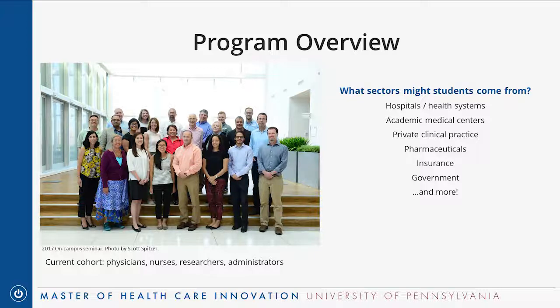This first class is definitely not the exhaustive list of backgrounds that students could have. Other backgrounds that might benefit include students from insurance companies, government agencies, dental medicine, and probably many other sectors of healthcare. The current students have an average of about 14 years working professionally in healthcare, with a range from about three years to over 30 years of experience.